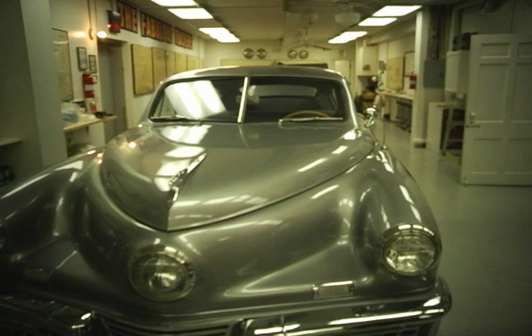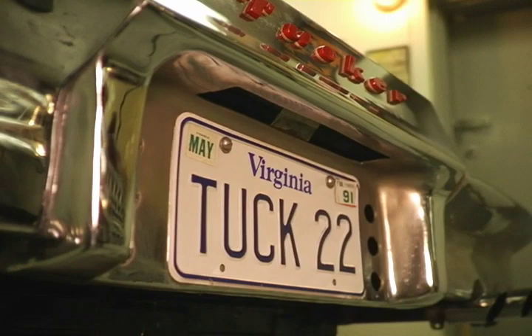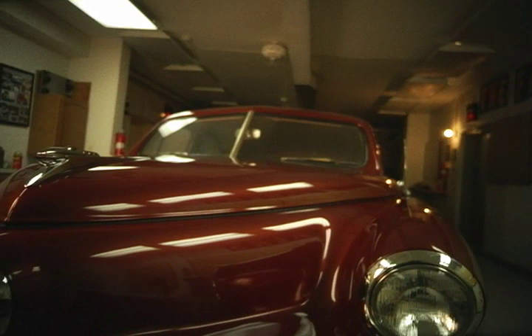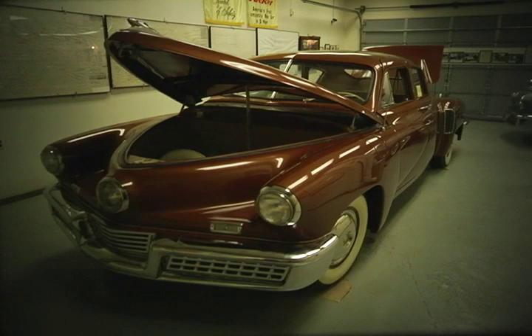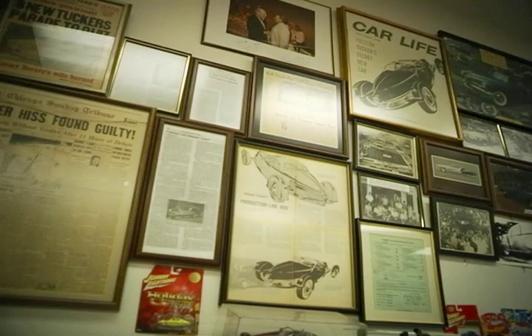I bought my first Tucker in 1972 — that was the gray one, number 1022. A year later another one showed up for sale. My oldest brother said, 'Well, you might as well try to get it — there can't be but a couple of them out there.' That turned out to be number 1001, the first one off the prototype assembly line. And in '74 I bought my last one, which turned out to be the only one with the automatic. So it's pure luck that I have really got the best cross-section of everything Tucker did.